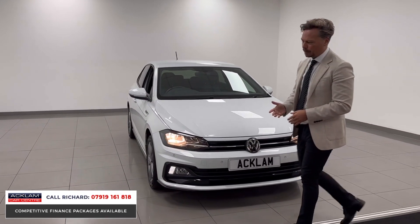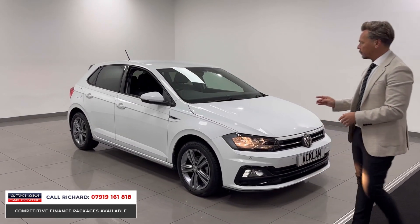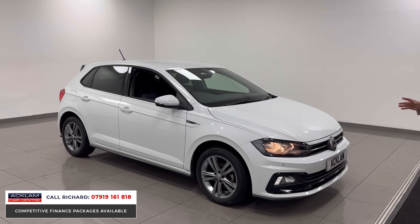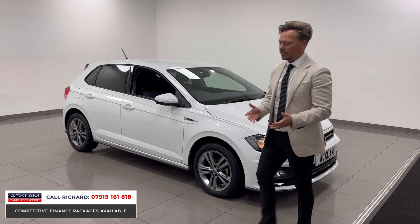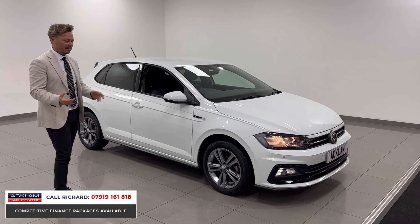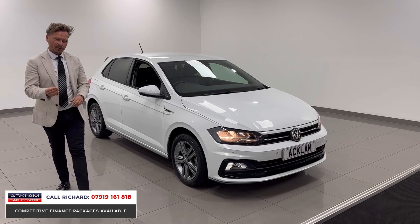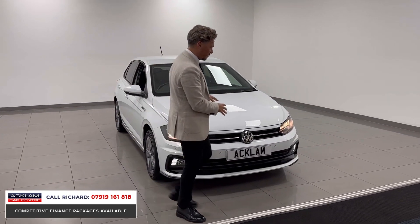It's an R-Line car, so very sporty. It's only done 21,000 miles. One owner from new on a 2019. Now with a full service history, this car will come fully prepared to you. It's a four-door hatch, so it's got space. It's an ideal first car, an ideal second car, or if you're just looking for something that is reliable, which the Polo of course is.